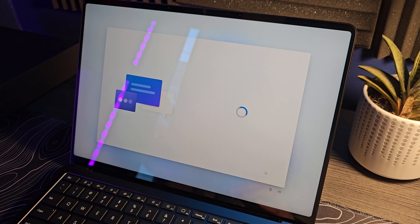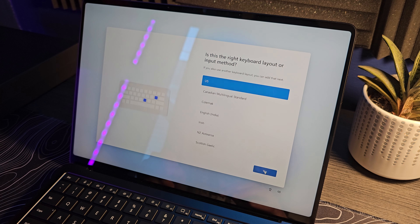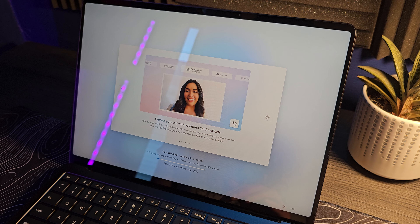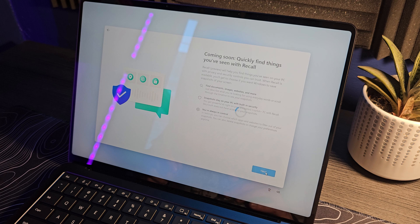In this video, I'm going to tell you about that first day with the Surface Laptop Copilot Plus PC Snapdragon X Elite. Call it a first impressions video if you'd like, although it should be a bit more in-depth than your average first impressions. Hopefully you guys enjoy it because it was an expensive purchase. The setup process was pretty straightforward, exactly what you'd expect.